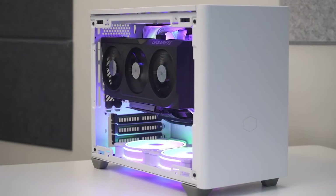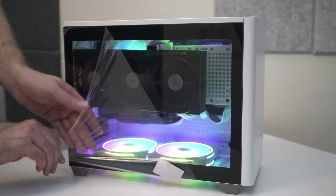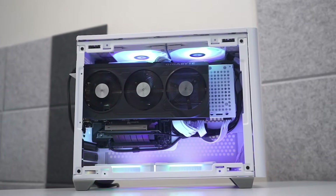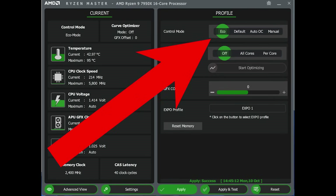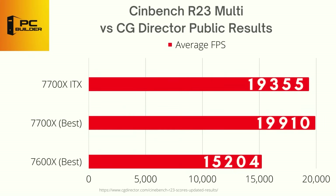Jumping into benchmarks of our system, it performs really well. GPU temps are quite cool even under load. CPU temps for the Ryzen 7700X under load are as expected for Ryzen 7000X CPUs, which pretty much eat all the available cooling and push those CPUs to max temp without actually thermally throttling. If we wanted, we could run this in eco mode instead. In Cinebench R23, we scored 19,355 in the multicore test, which is pretty great given that 360mm AIO-cooled versions only scored about 3% higher.